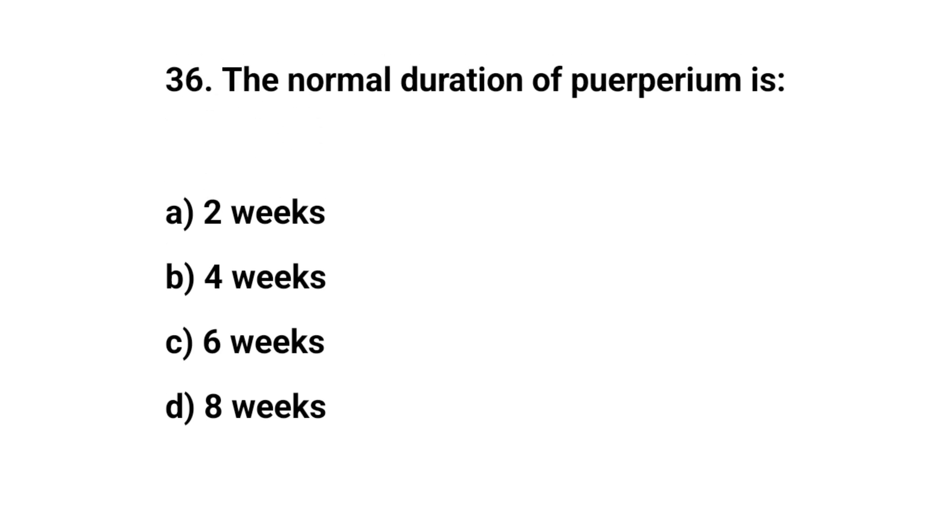Question number 36. The normal duration of the puerperium is? The right answer is C: six weeks.